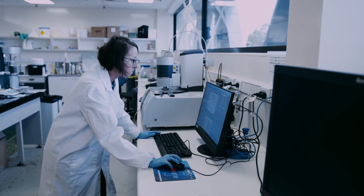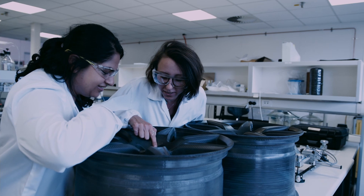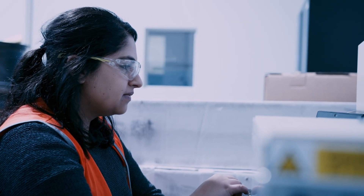Working with industrial partners was really exciting because it gave us real-life problems to solve and made my research so much more exciting. It's important for industry and research to be so closely connected because, though we're in a manufacturing environment, we have access to world-class facilities in Deakin Laboratories. Win-win for everyone.